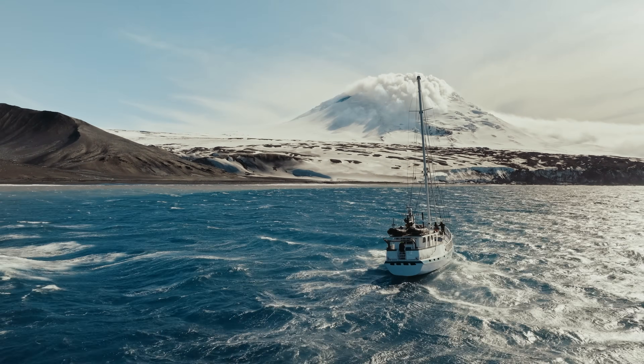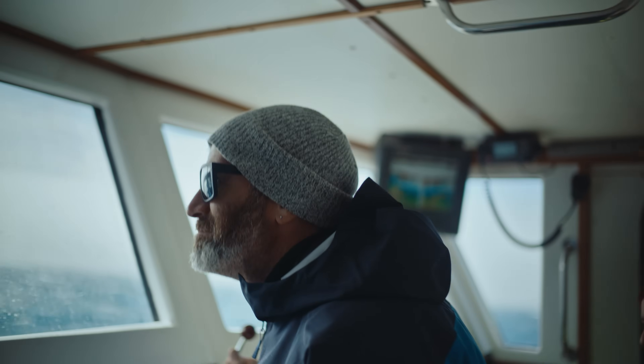Finally seeing the cauldron of Mt. Michael. That looks mean.